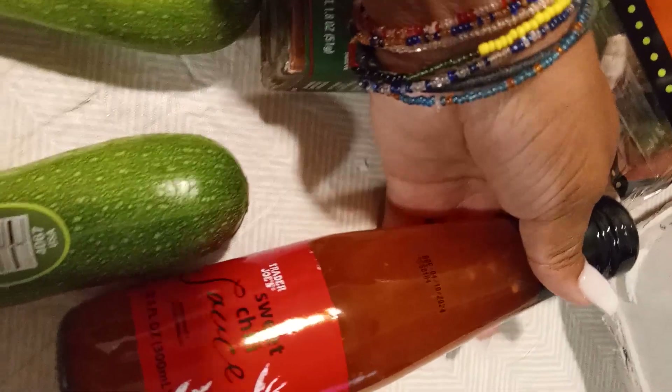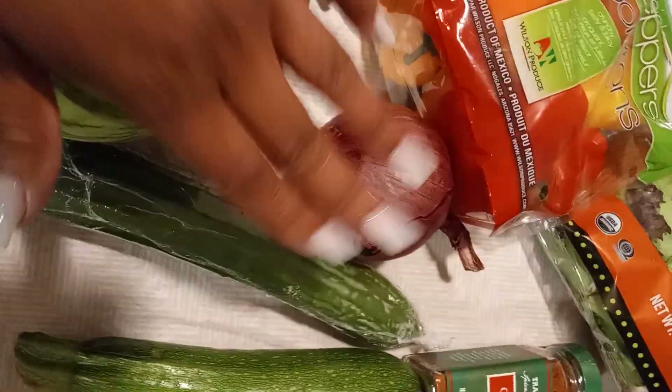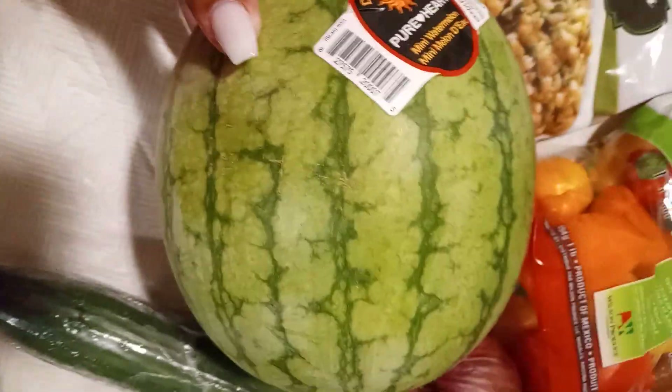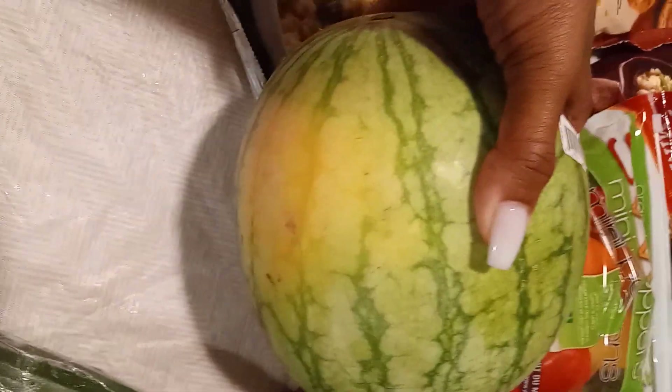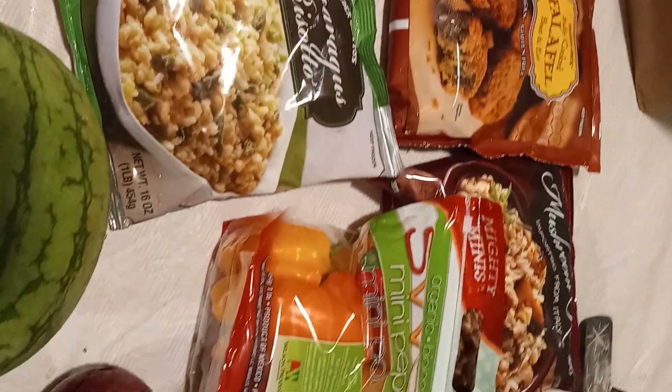This is sweet chili sauce, and then zucchini — a little squash, a little zucchini. Also cucumber and red onion. I did a little watermelon test like they show you online — the little yellow spot is supposed to mean it's good and ready. We'll see, but I hope so.